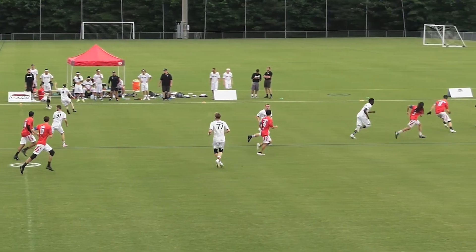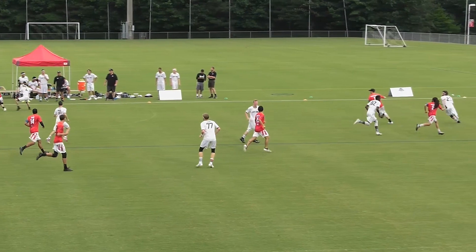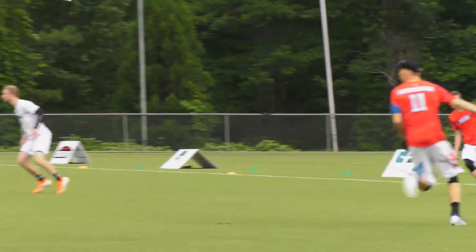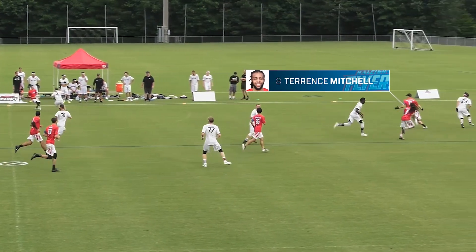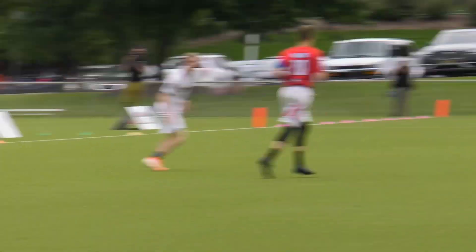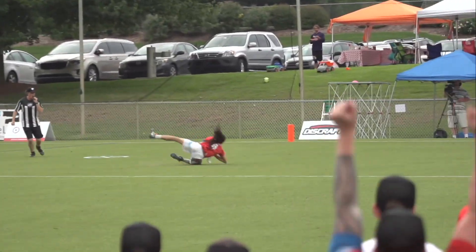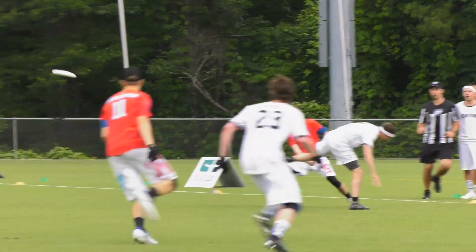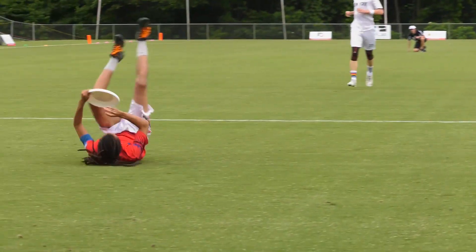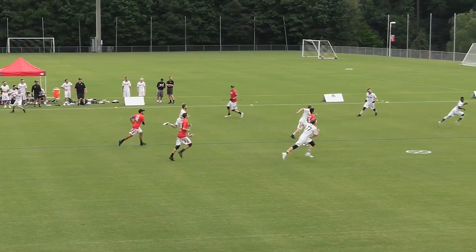Even before it's clear that cutter Misha Freistetter is taking his defender in towards the disc — which does keep the deep space clear — Leigh locks on to Terrence Mitchell. Terrence is angling his cut straight downfield looking over his inside shoulder, but Leigh doesn't care where he's looking. He's going to throw it away from everyone, into that open space where no defenders are. He trusts his receiver to run down the throw, and the receiver has the advantage of being the first to see the throw go off, so Mitchell is able to adjust pretty immediately to attack the disc in the open space.